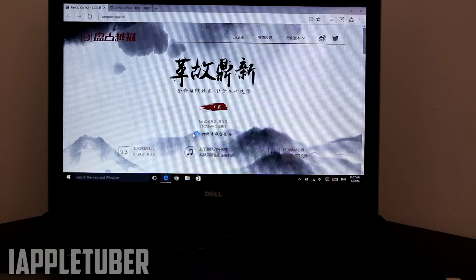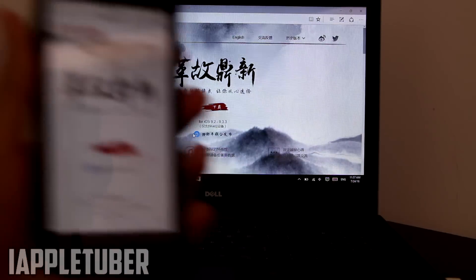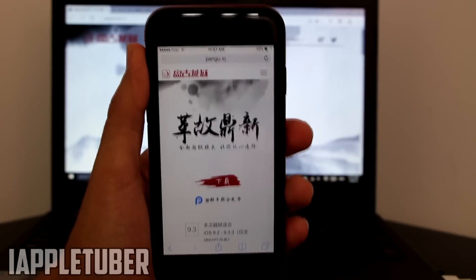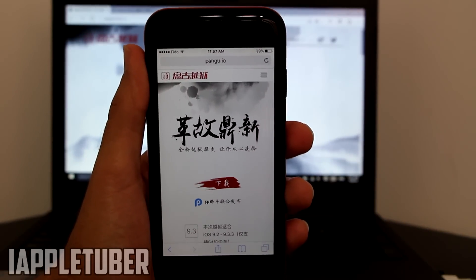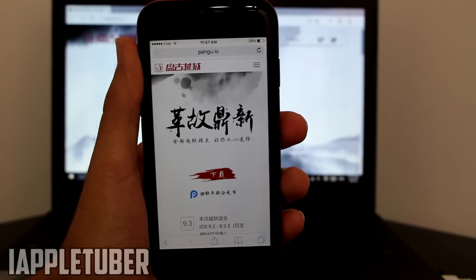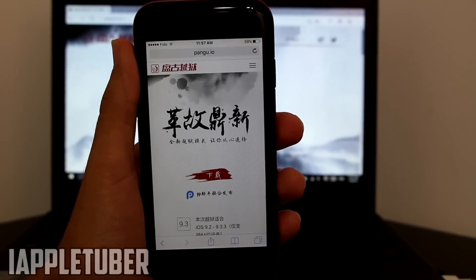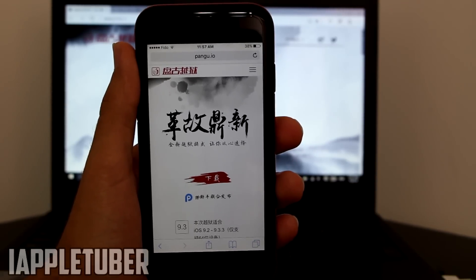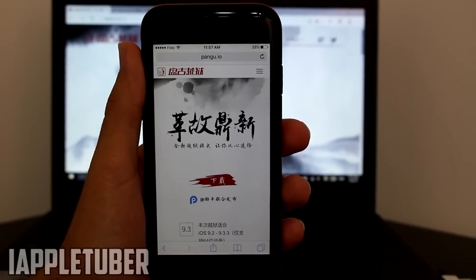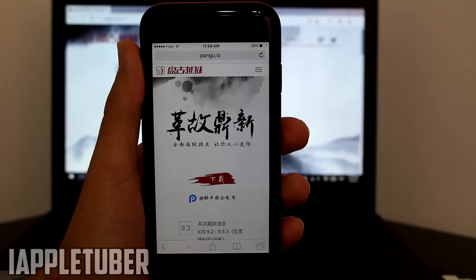This was just a jailbreak update. Waiting for the English version — a tutorial is coming today or tomorrow. This is an untethered jailbreak, so it's not fake and not a semi-jailbreak — it's a real jailbreak. Just wait for the English version and my upcoming tutorial. I'll also be showing you guys lots of tweaks and jailbreak videos. Thank you guys for watching — AppleTuber signing off.